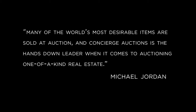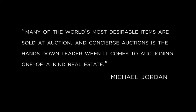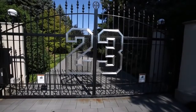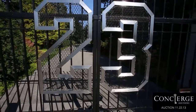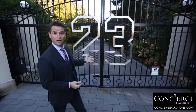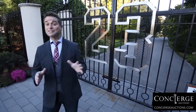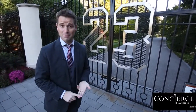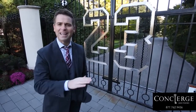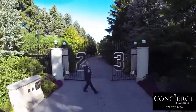Thank you for joining us. The 23 on the front of the gate says it all — this is Michael Jordan's house, but that's about to change. On November 22nd, this legendary property, designed, built and lived in by Michael Jordan for 19 years, will sell to the highest bidder, and we're giving you a chance to see it like never before. Time to see Behind the 23.